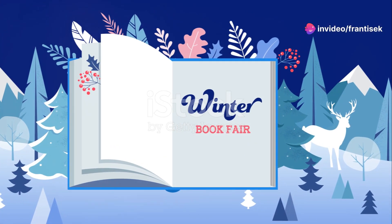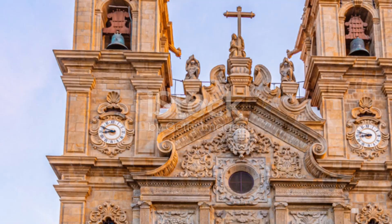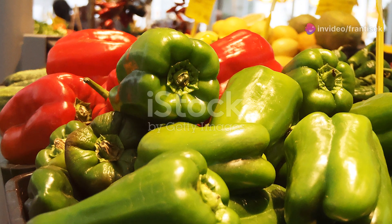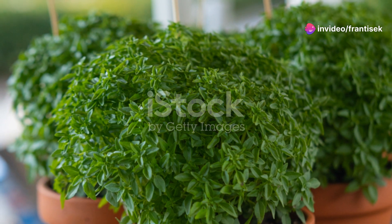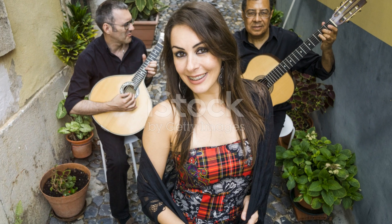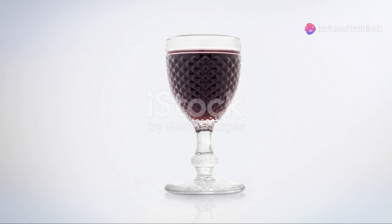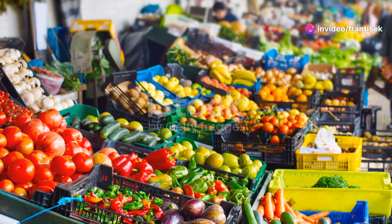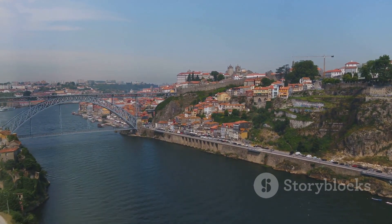For a cultural immersion, the Feira do Livro do Porto, or Porto Book Fair, is an event not to be missed. Held in the beautiful gardens of Palácio de Cristal, this annual book fair attracts literary enthusiasts from near and far. With a wide array of book stalls, author readings, and literary discussions, the fair is a haven for bookworms and a celebration of the written word. It's an opportunity to discover new authors, delve into captivating stories, and connect with fellow readers.